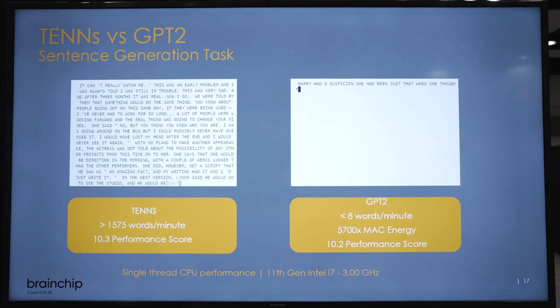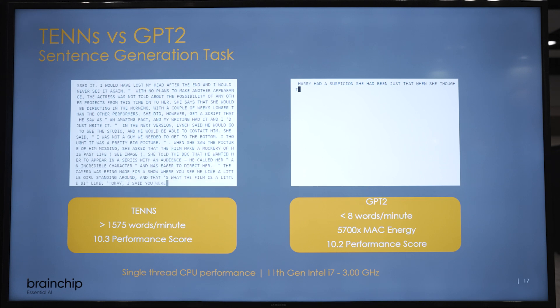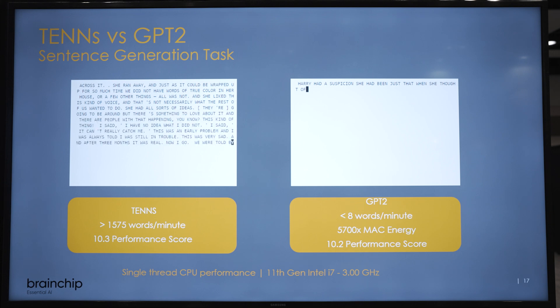You can see I'm running about 1,575 words per minute compared to GPT-2. Now everyone will say they're running GPT-4, but at the edge you have 700 million parameters.